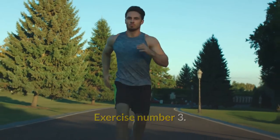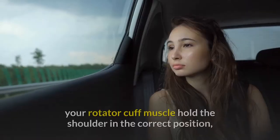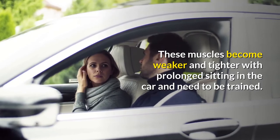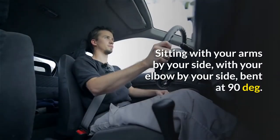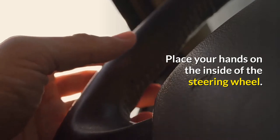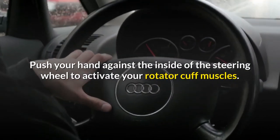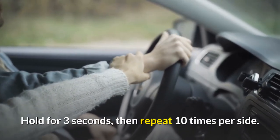Exercise number 3: Direct activation of your rotator cuff muscles. Sitting directly on your shoulder blades, your rotator cuff muscles hold the shoulder in the correct position, especially when typing or using a mouse. These muscles become weaker and tighter with prolonged sitting in the car and need to be trained. Sitting with your arms by your side with your elbow bent at 90 degrees, place your hands on the inside of the steering wheel. Activate your upper trapezius first by bringing your shoulder blades back and up a bit. Push your hand against the inside of the steering wheel to activate your rotator cuff muscles. Hold for 3 seconds, then repeat 10 times per side.